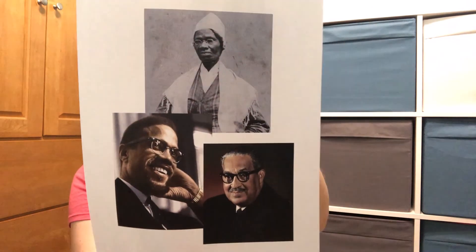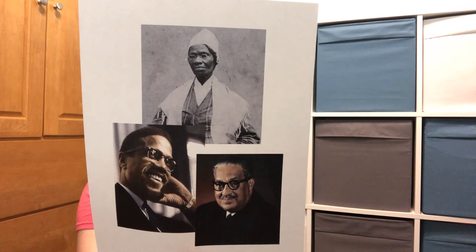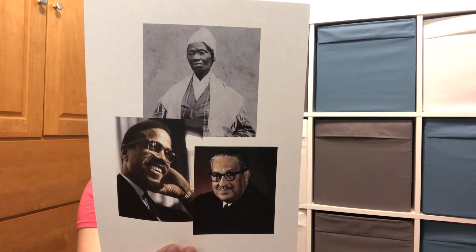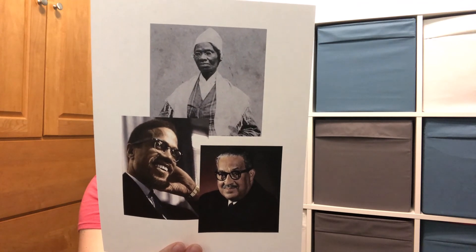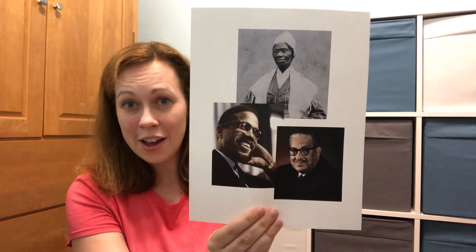Here are our next three fighters for voting rights. At the top we have Sojourner Truth, on one side we have Malcolm X, and opposite him we have Thurgood Marshall.